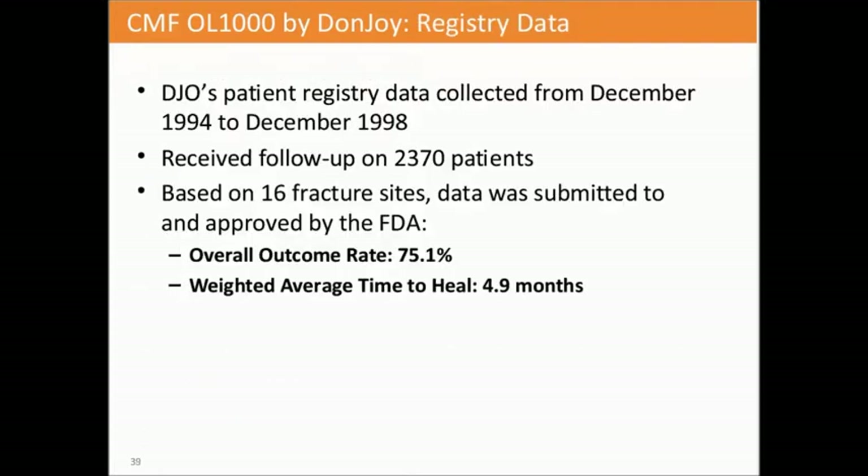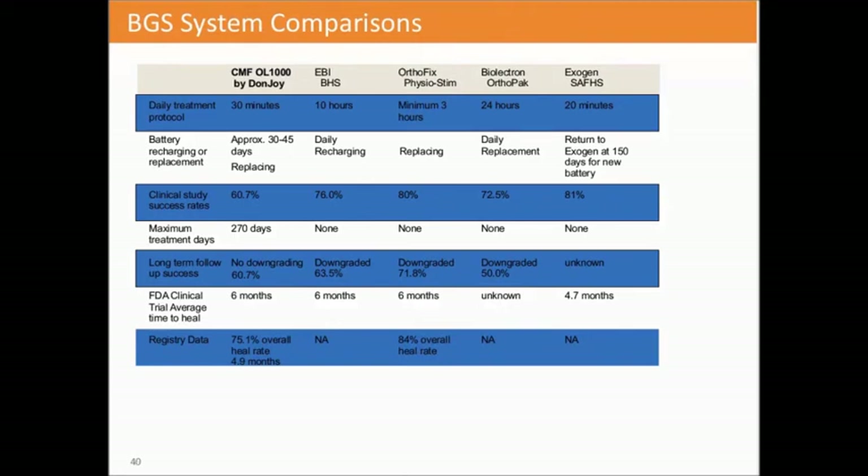A further registry study from 1994 to 1998 followed 2,370 patients based on 16 fracture sites. The data was submitted to and approved by the FDA, showing an overall outcome rate of 75.1% and a weighted time to heal of about 4.9 months. Most bone growth devices achieve healing in a similar timeframe—that's why I say any bone growth will heal. It's the nuances like battery requirements and daily wear time that you need to consider when selecting a device for a patient.